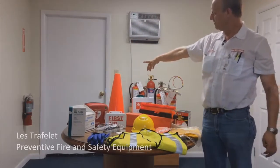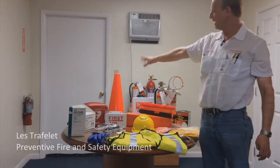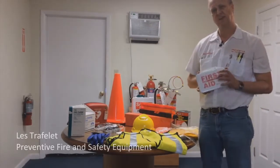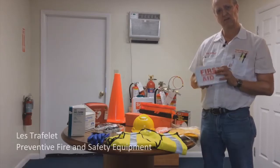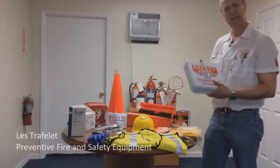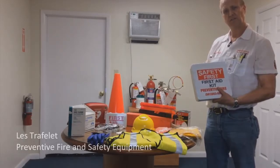Cones — we've got collapsible and regular cones. First aid kits — small first aid kits can go in a car or executive vehicle. Truck first aid kits for the supervisor out on the construction site.